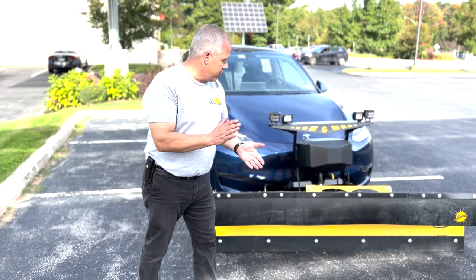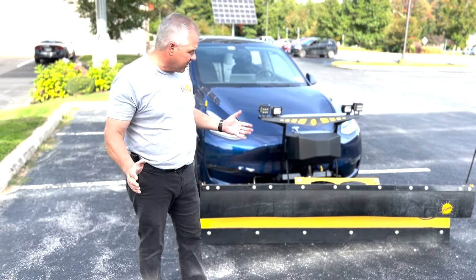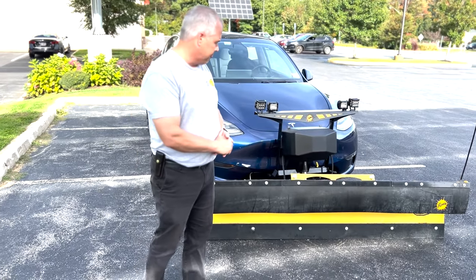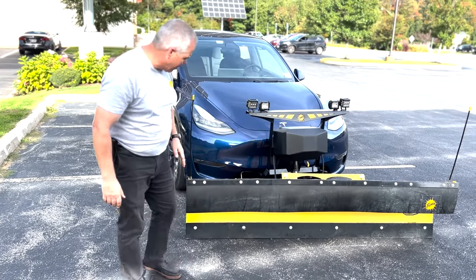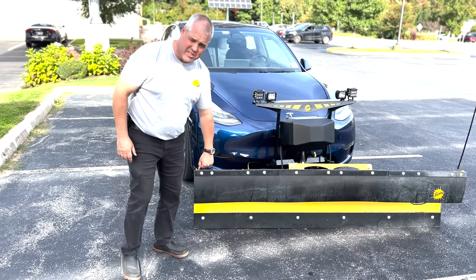We're at the end of September right now in New Hampshire. We'll see how it plows when some snow falls, but you've got to get ready for snow. I'd like to give a shout-out to Alton Motorsports in Alton, New Hampshire — thank you for selling me this nice Fischer plow.